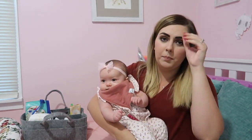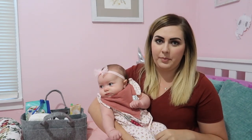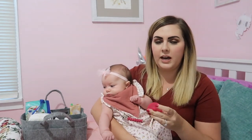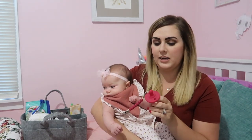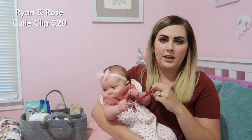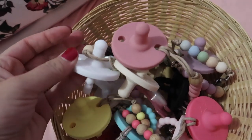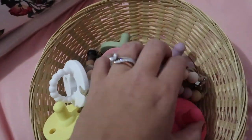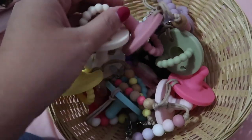Kaylee wasn't a binky baby, but Scarlett definitely, definitely loves her binky. We found that the Ryan and Rell's Cutie Pat Flat is what she loves the best. And then of course we have to get the matching cutie clip. I definitely have an obsession with these binkies. They're so cute. They come in fun colors and their clips are just so unique and so fun.